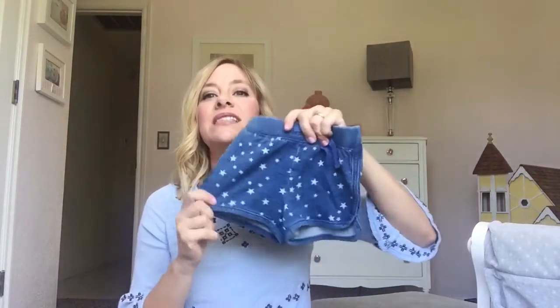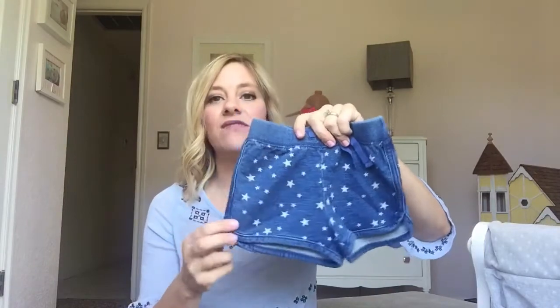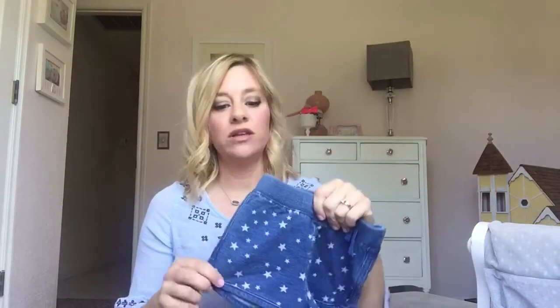And does she need more? No. But anyways, these are some shorts that we have. We have a new line called the Americana — it's all the 4th of July stuff, and so cute.